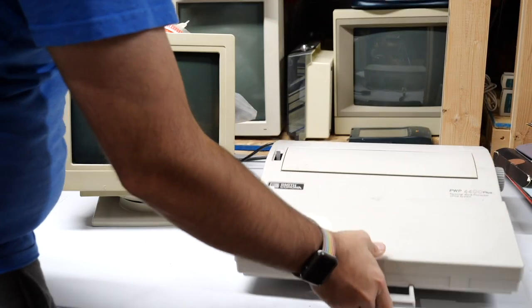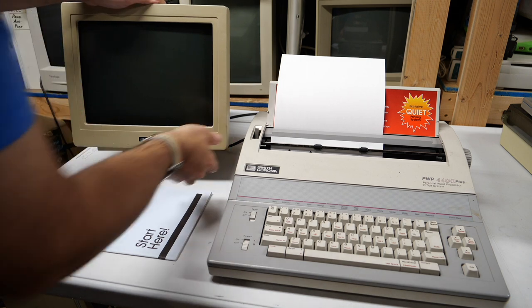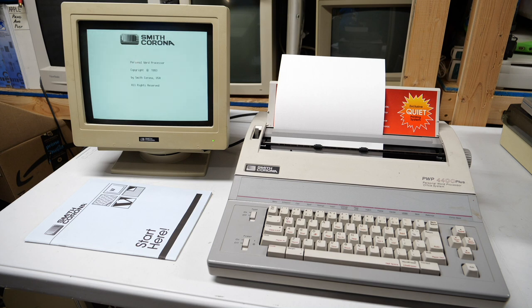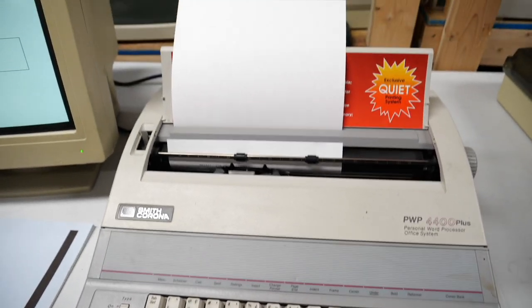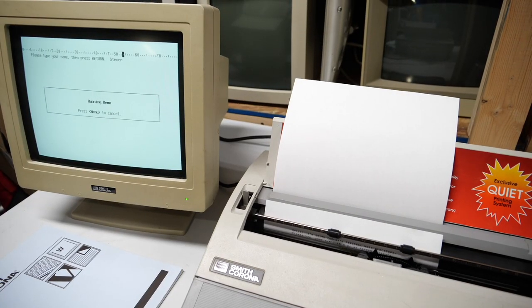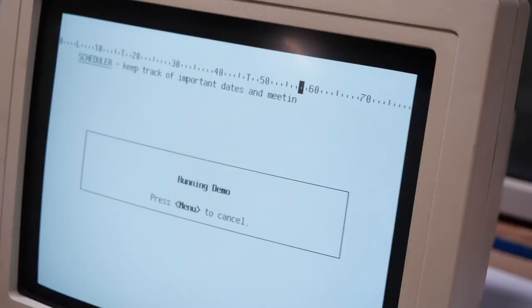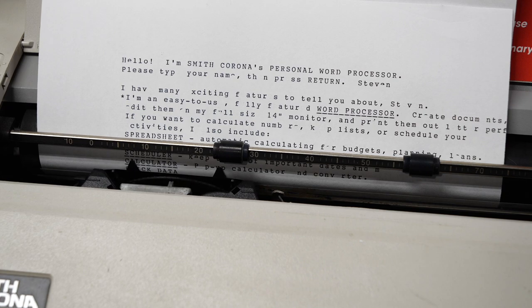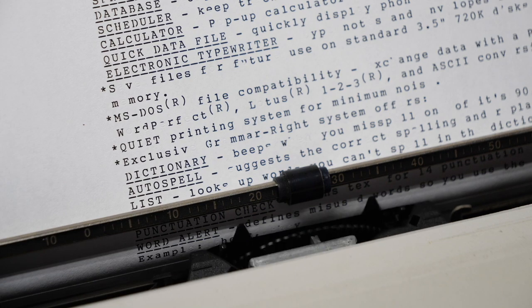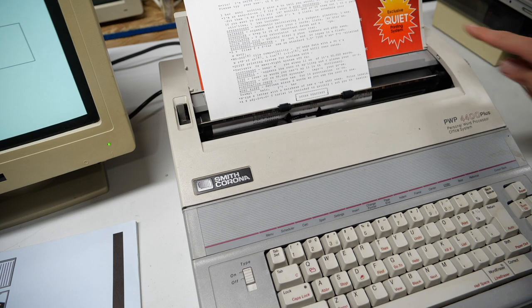Now we're back home and we're taking a look at some of the stuff I picked up. This typewriter word processor thing is pretty cool. Let's set it up and see how it works. Now let's run the built-in demo. Overall it seems to be working just fine. There are some instances where the letters aren't being printed correctly - I don't know if that has to do with the daisy wheel mechanism or the ink - but I'm sure those things can be either replaced or fixed up. But enough of this exclusive quiet ASMR printing system - let's move on.